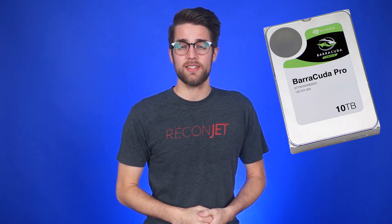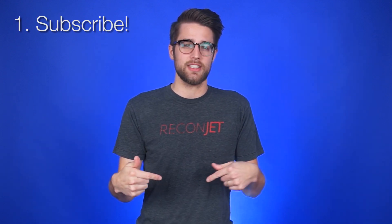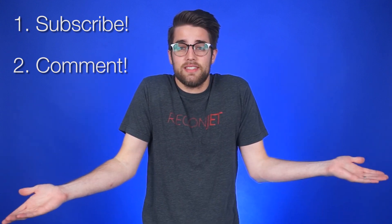You wanna win stuff? Of course you do. We're giving away a 10 terabyte Seagate hard drive for this month's Fans with Benefits. All you gotta do to enter is subscribe to NCIX Tech Tips and comment on any video from a given month — and that's it. We announce the winners on the first Netlink of the next month. Also, if you've been waiting for us to announce the winners of all our PAX giveaways, we have a few more videos coming out this week, so sit tight and we'll be announcing those soon.